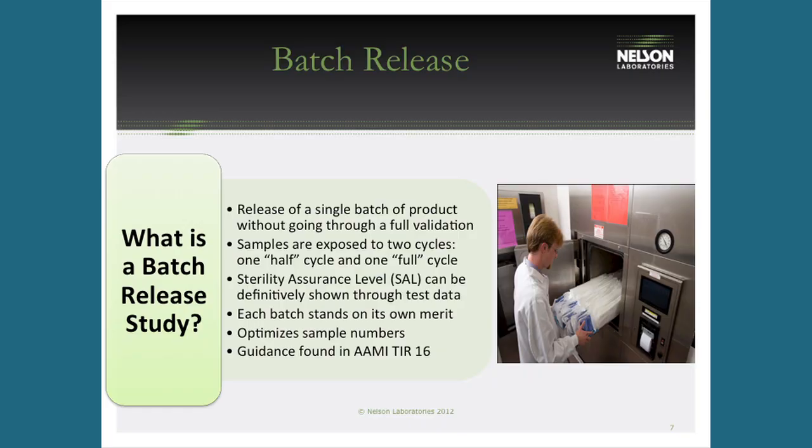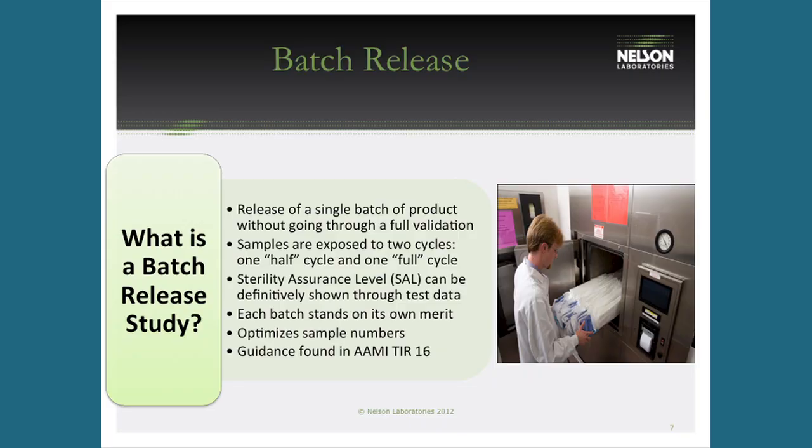Batch release releases a small batch of product without going through full validation. To do that, samples go through a half cycle — which proves the sterility assurance level — and then the product to be used on patients must go through a complete, uninterrupted full cycle. You can't combine two halves; it must be a half cycle followed by a full cycle, meaning the product goes through one and a half times total.